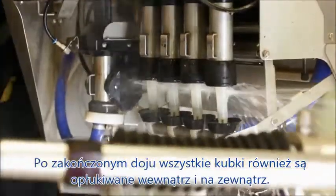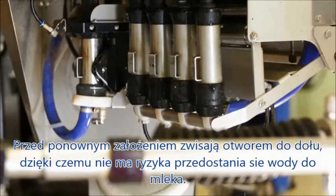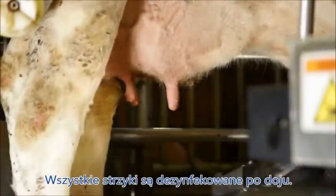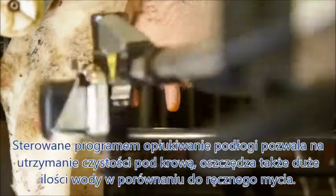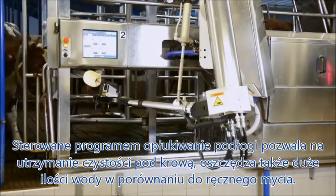All cups are rinsed inside and out between each cow, and then face down so they can drain and stay free of debris. All teats are also disinfected after milking. Programmable automatic floor cleaning allows your cows to stand on a clean surface, and saves a lot of water compared to manual cleaning.